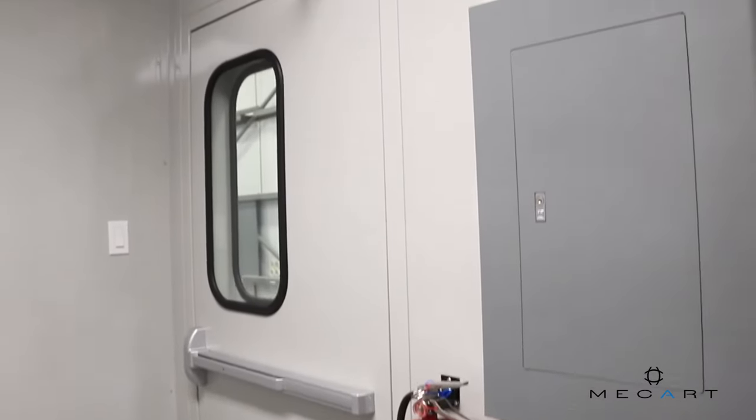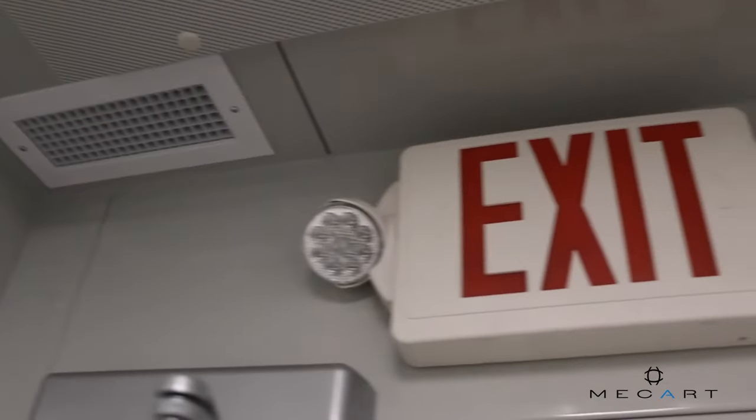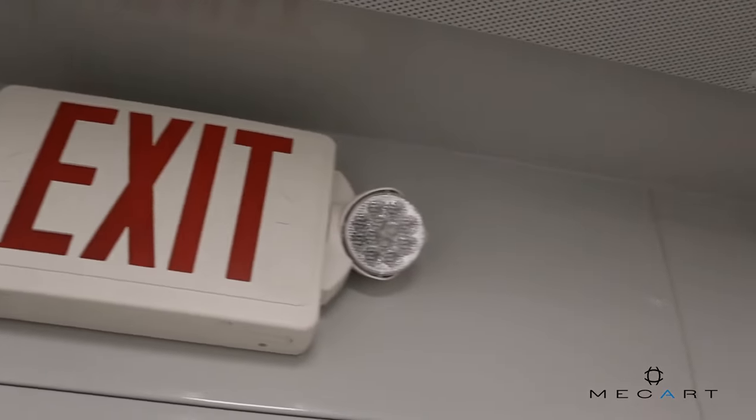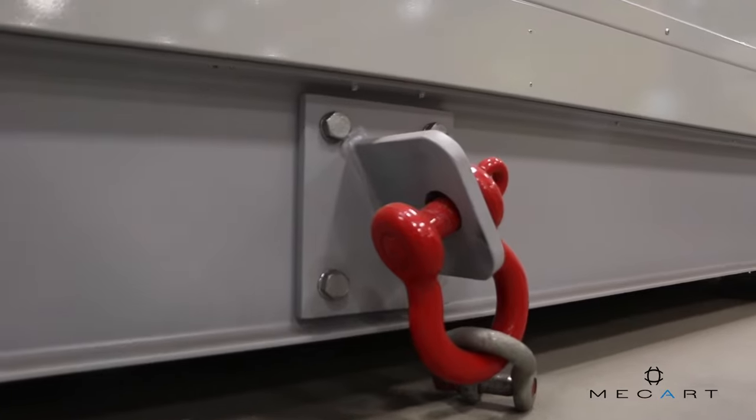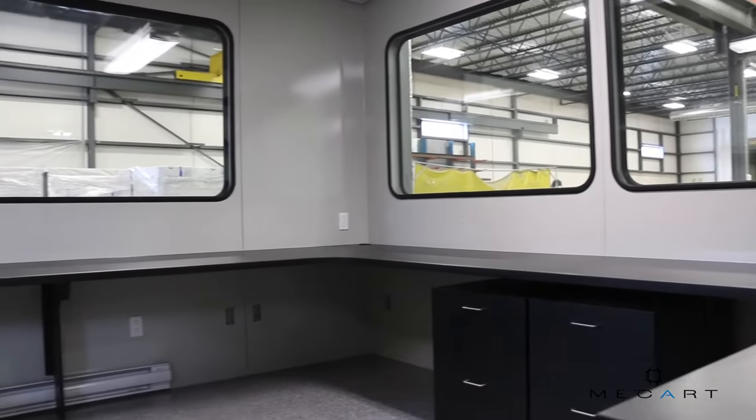Some features of the cabins include the integration of a fire protection system, high-performance silencers, removable lifting rings, and custom-designed desks.